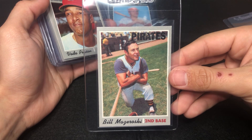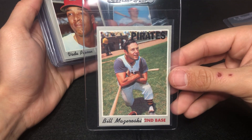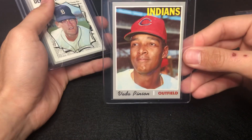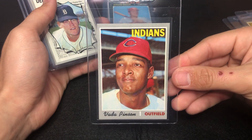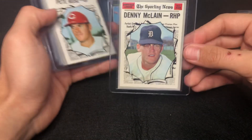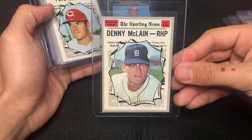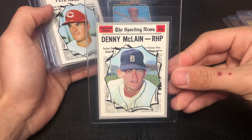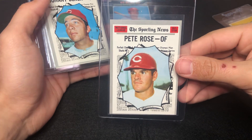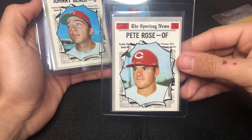Bill Mazeroski — pretty decent shape, a little white on the top corner. Veda Pinson — cards are in pretty good shape. Some of the Sporting News all-star cards — Danny McLain. Pete Rose — pretty off-center there on the top to bottom.